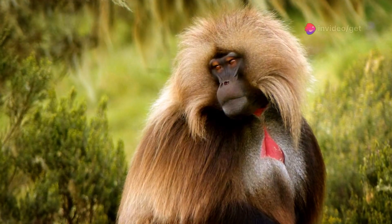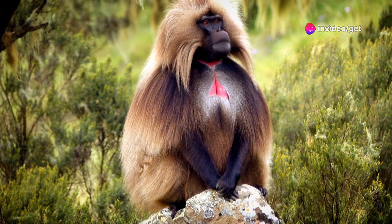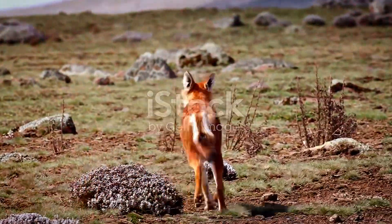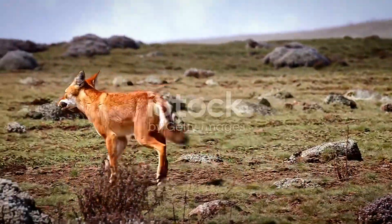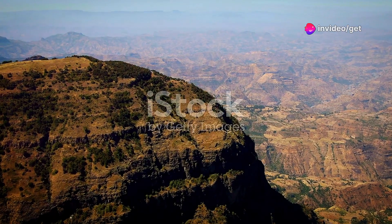Gelada baboons with their distinctive red heart-shaped chests roam in their hundreds, their calls echoing through the valleys. The elusive Ethiopian wolf, a rare and beautiful canine with a fiery red coat, hunts for rodents on the high plateaus.